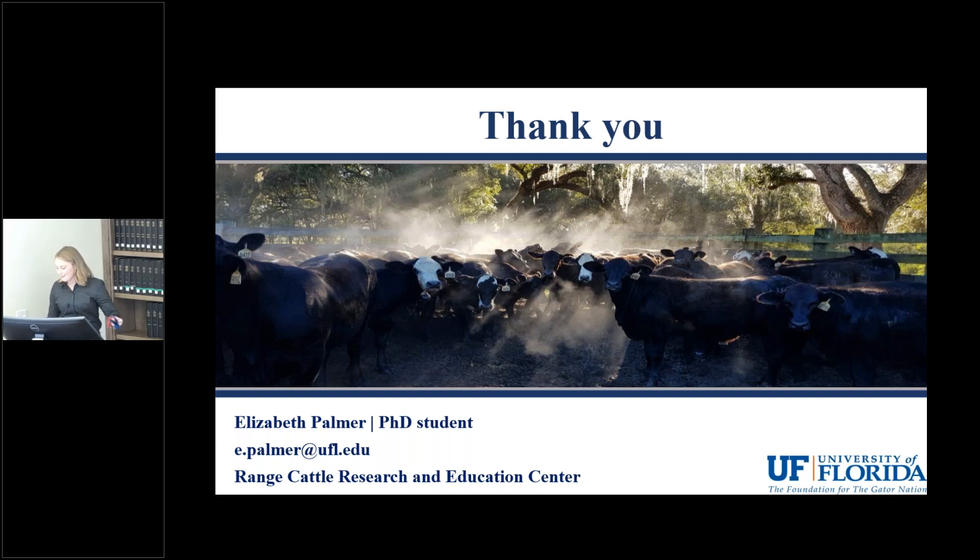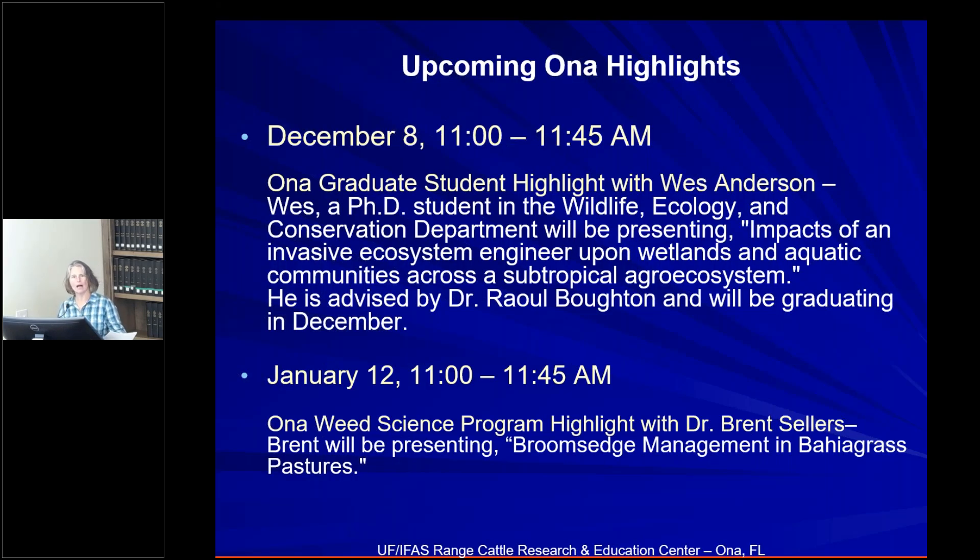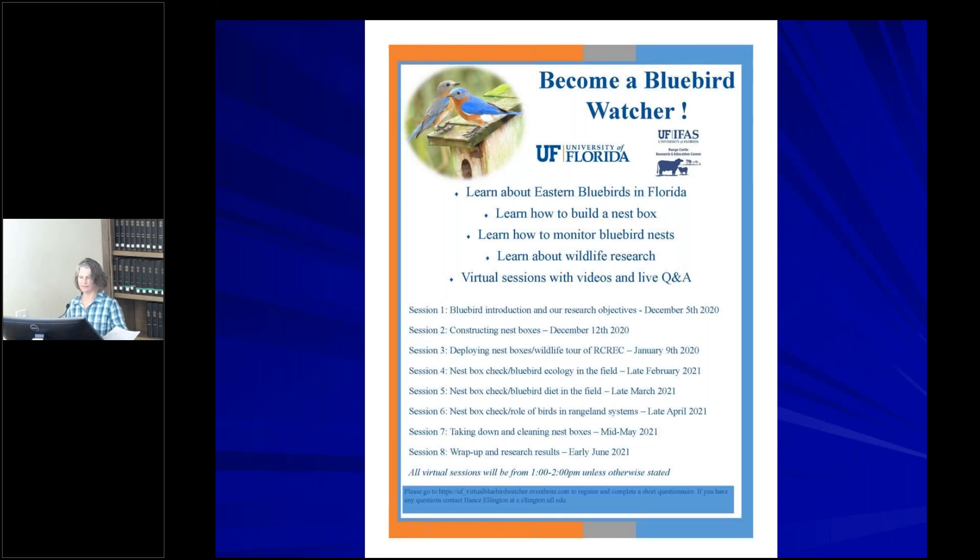Thank you all for joining us today. Our next ONA highlight will be December 8th featuring graduate student Wes Anderson, a PhD student in wildlife ecology and conservation, presenting impacts of an invasive ecosystem engineer upon wetlands and aquatic communities across a subtropical agro-ecosystem, advised by Dr. Raoul Bouton. In January, Dr. Brent Sellers will present a weed science program highlight on broom sedge management in bahia grass pastures.